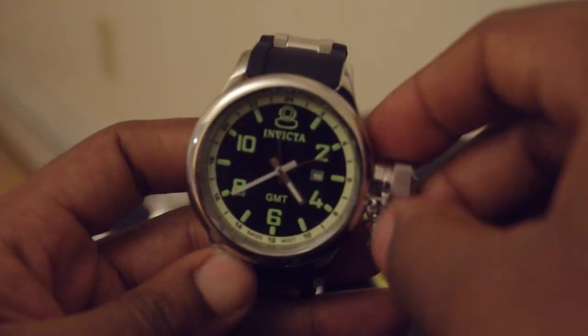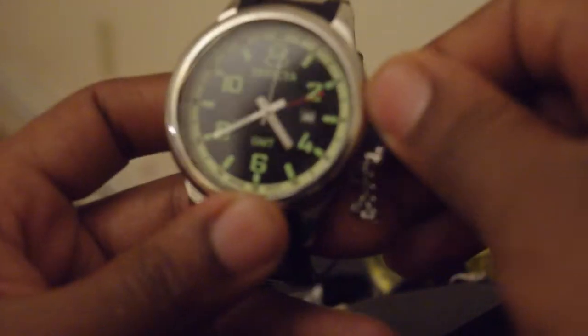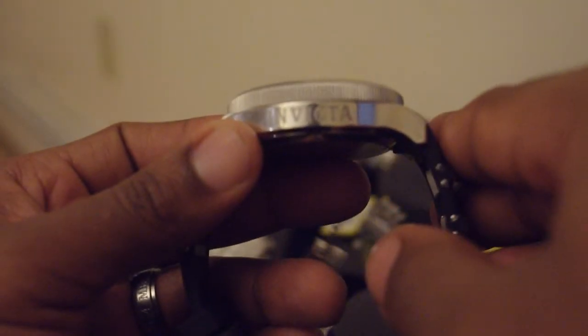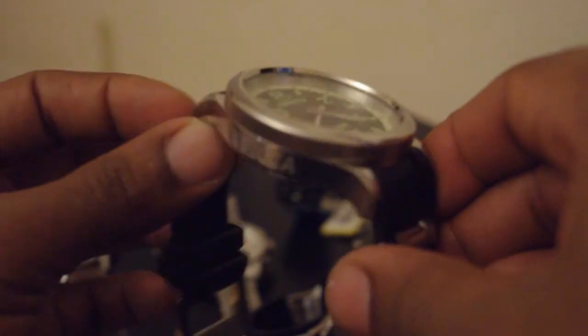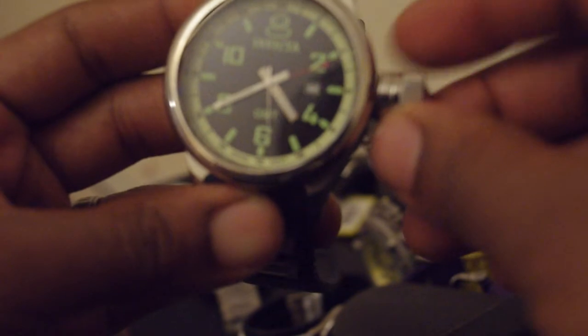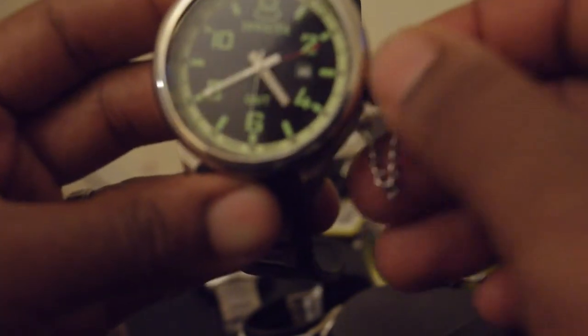This is my Russian Diver. Like I said, I love Invicta and the quality of watch you get for the money — I cannot complain. I've heard people complaining about getting broken ones or quality control issues, but I've had no problems at all. This is just a traditional Invicta Russian Diver with the GMT and the date.